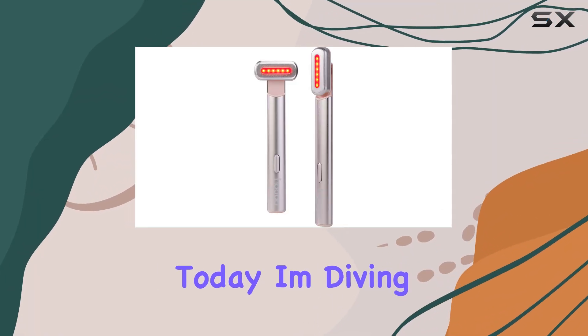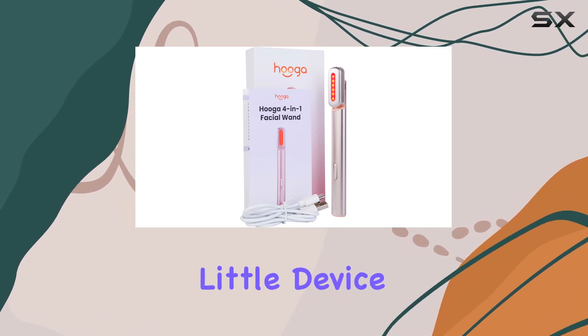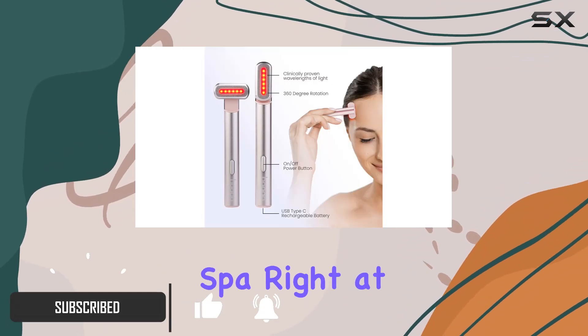Hey there, beauties. Today I'm diving into the world of advanced skincare with the Hygge facial wand. Let me tell you, this little device packs a punch. With four powerful treatments in one sleek design, it's like having your own personal spa right at home.